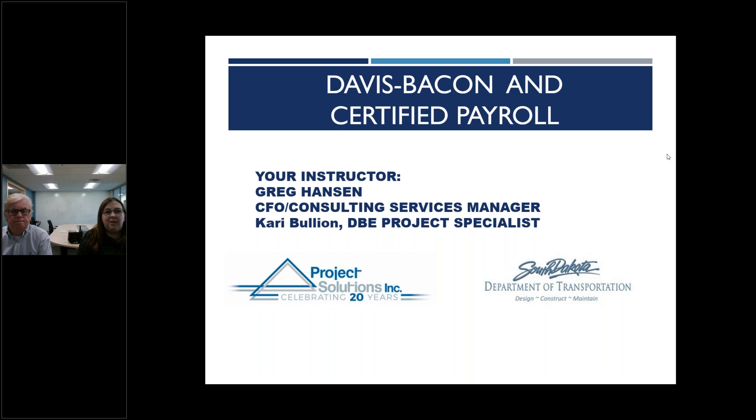Hello and welcome to our presentation on Davis Bacon and certified payroll. We have Greg Hansen here today, and myself from Project Solutions. We're working with the South Dakota Department of Transportation to bring you some tips on certified payroll and Davis Bacon. Greg's going to be our expert today. His expertise has developed from visiting with companies like yours over the years, attending presentations, and learning from firms who have had issues getting it put together.